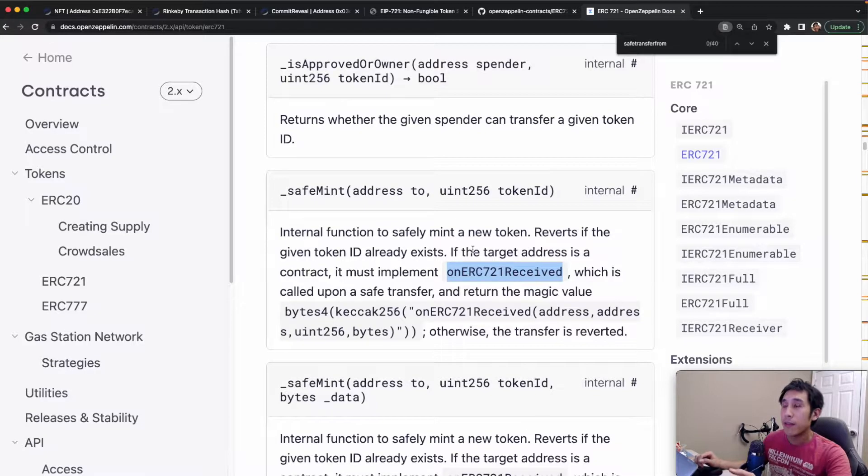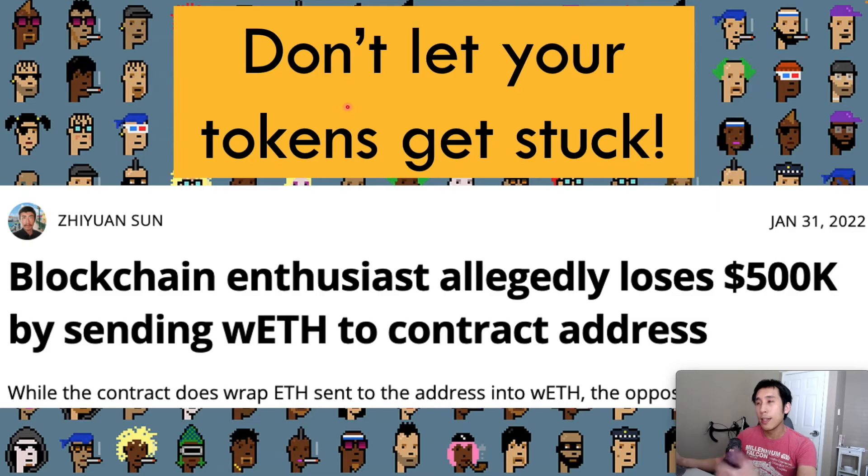Safe Transfer From and Safe Mint verify that the address receiving the tokens implements a method called onERC721Received. If the receiving contract does not implement onERC721Received, then your ERC-721 smart contract knows that it's not safe to send tokens to that address. This helps prevent tokens from getting stuck when users accidentally send their tokens to a contract address that does not support that token.